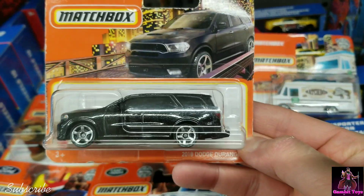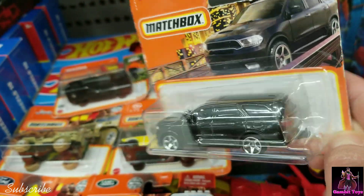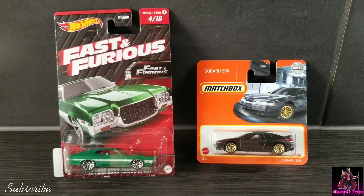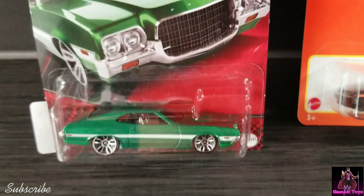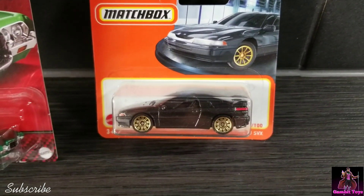All right, and here is the haul from this toy hunt. I got the Fast and Furious — my wife bought this one for me — and I got the Subaru SVX.